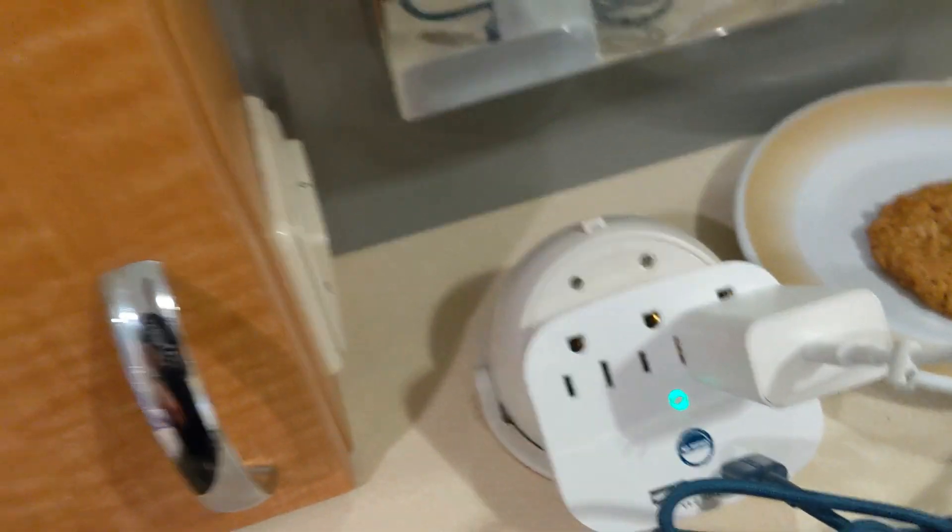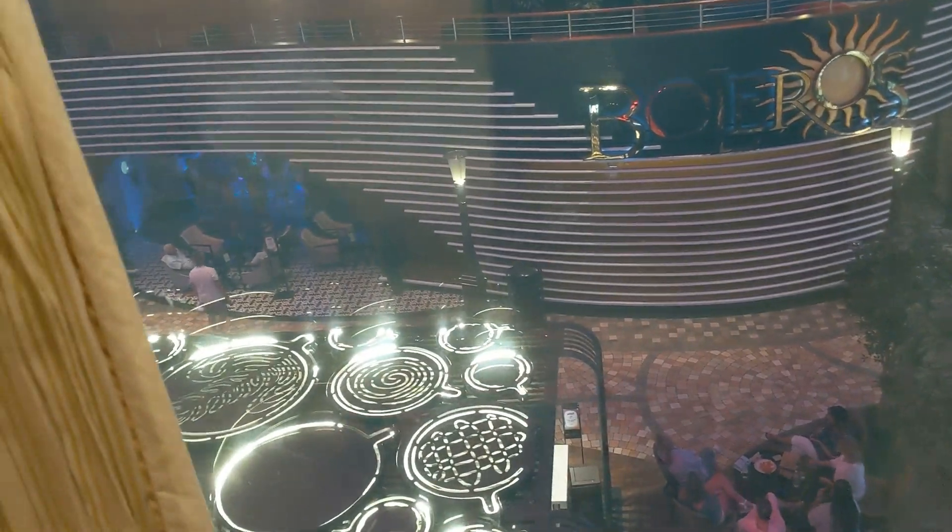Lots of storage here and storage down here that we didn't use. There are three plugs here — we brought our adapter. This is room 7187, so we are overlooking the Spotlight Karaoke.